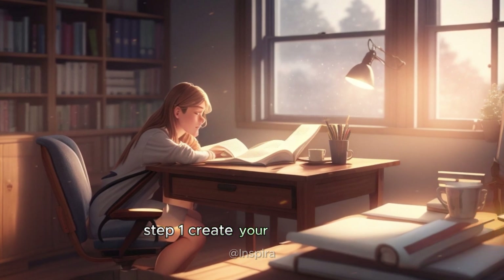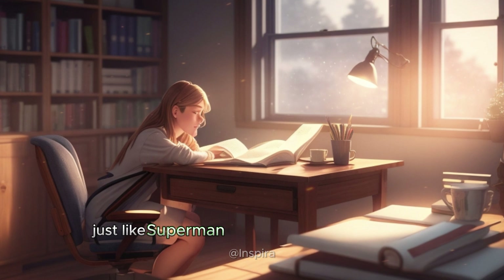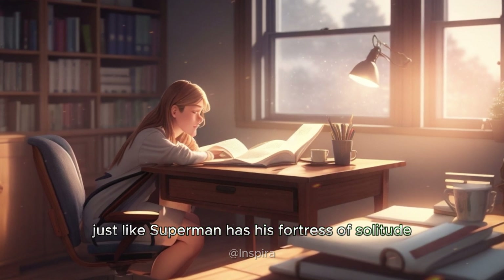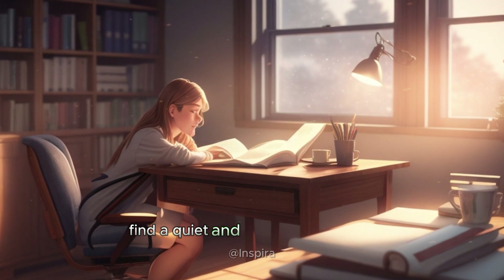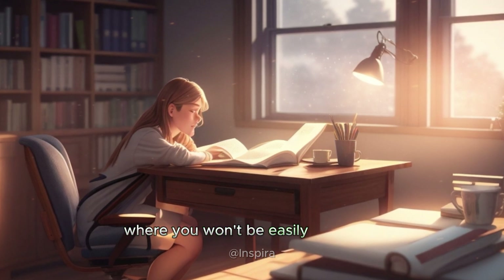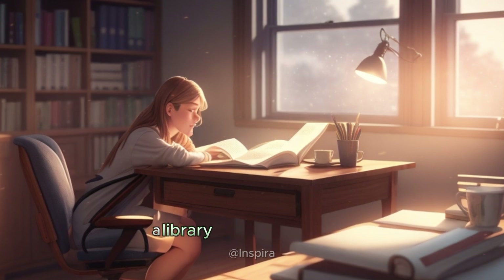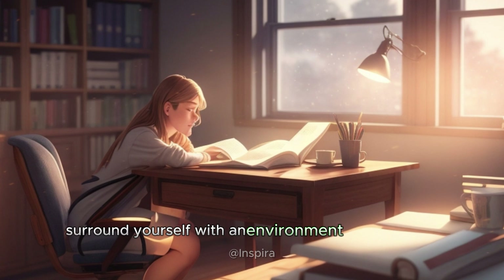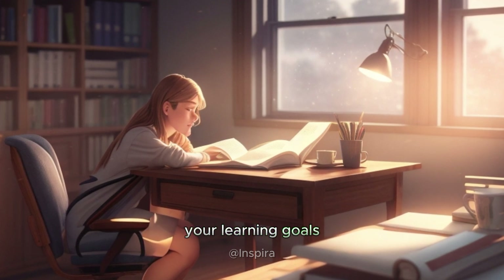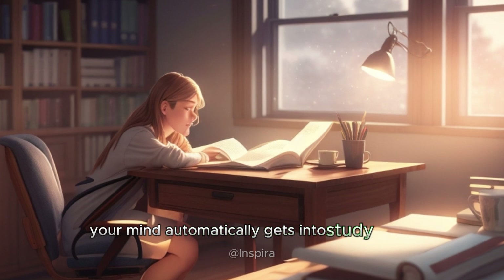Step one: create your study haven. Just like Superman has his fortress of solitude, you need your own haven of concentration. Find a quiet and comfortable space where you won't be easily disturbed — it could be a peaceful corner in your room, a library, or even a cozy cafe. Surround yourself with an environment that supports your learning goals. When you have a dedicated study space, your mind automatically gets into study mode.